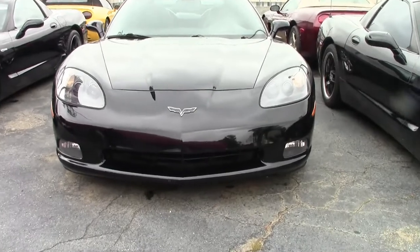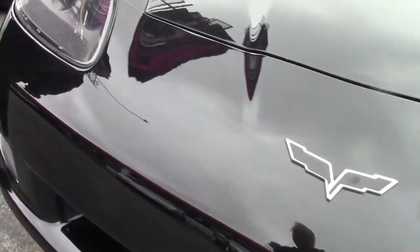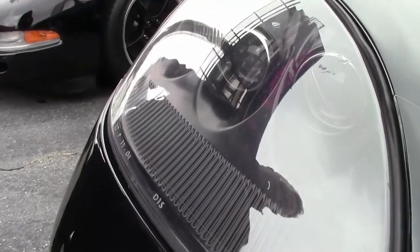This beautiful 2006 convertible has 61,000 miles on it. I would call the lenses up front nice and clear and in good shape.